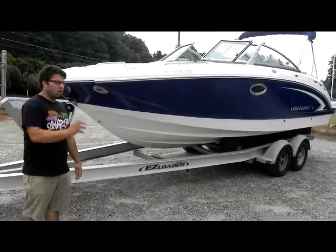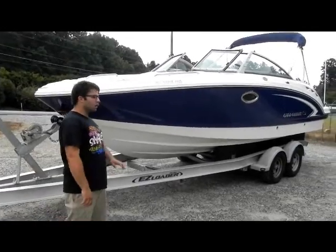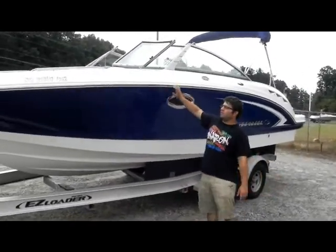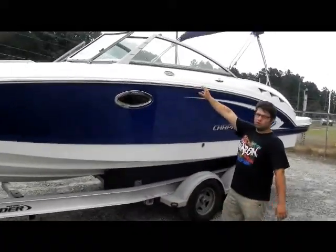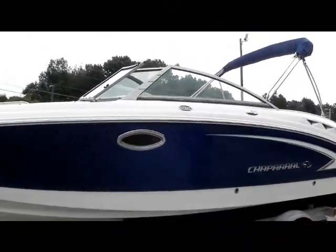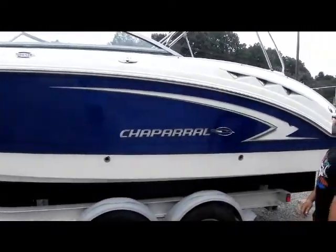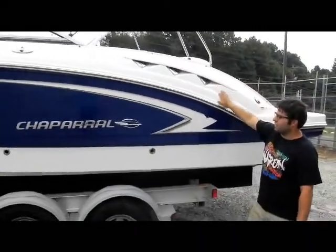It has all the features and all the options one could want. In great condition, great color combination. You have a blue side, white hull, white top cap. You have their new modernized windshield, which looks great. You have six stainless steel pop plates with Chaparral monogrammed ink and Chaparral Signature Vents.